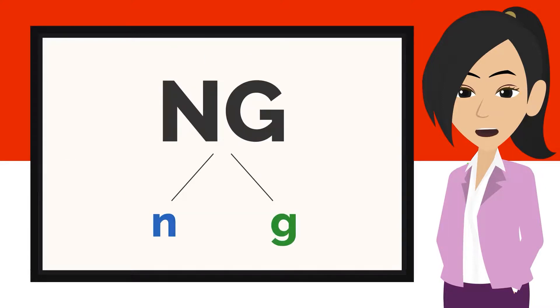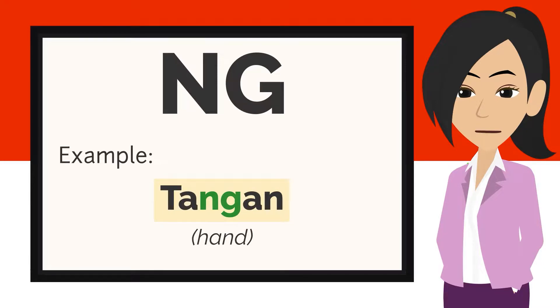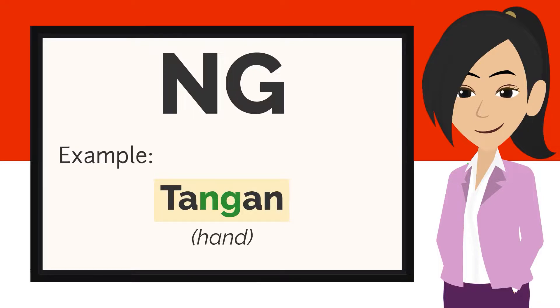The next sound we are going to look at is NG — N and G. Here are some examples: angin, tangan, dingin.